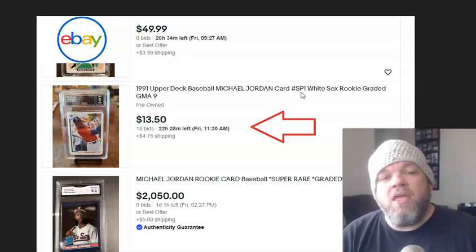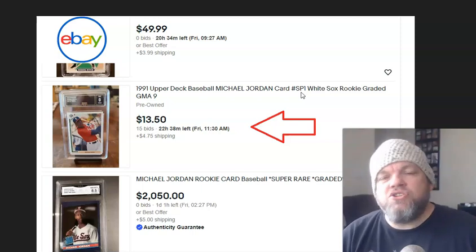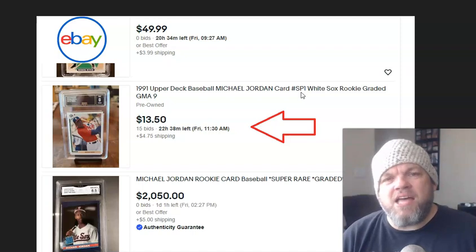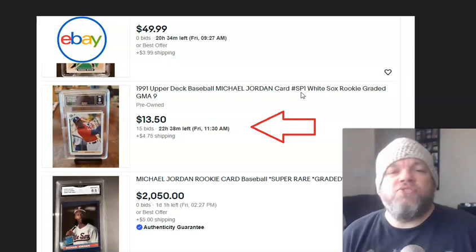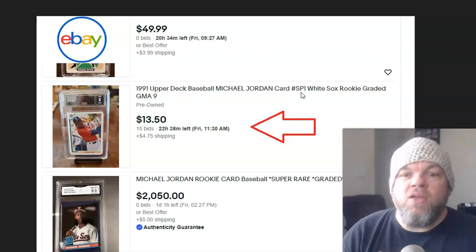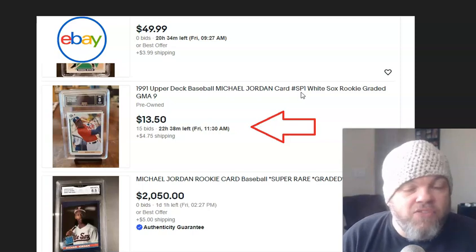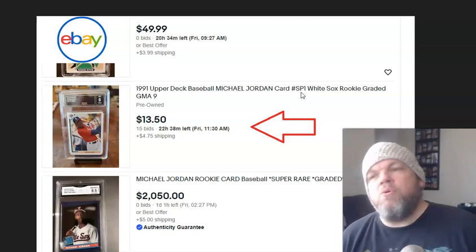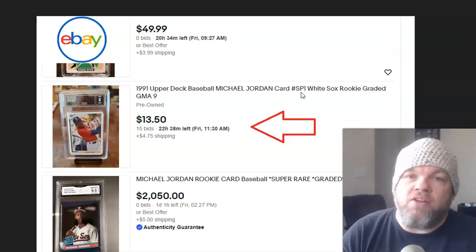It's fairly easy to do. If you're familiar with eBay at all, you realize that auctions have kind of gone down by the wayside. People prefer buy it now. The reason is because we're in this quick-fix society of TikTok — people need instant gratification. So people aren't willing to wait a day or, God forbid, a week to see if they could win a bid. With Amazon and instant gratification, auctions are not being utilized right now.